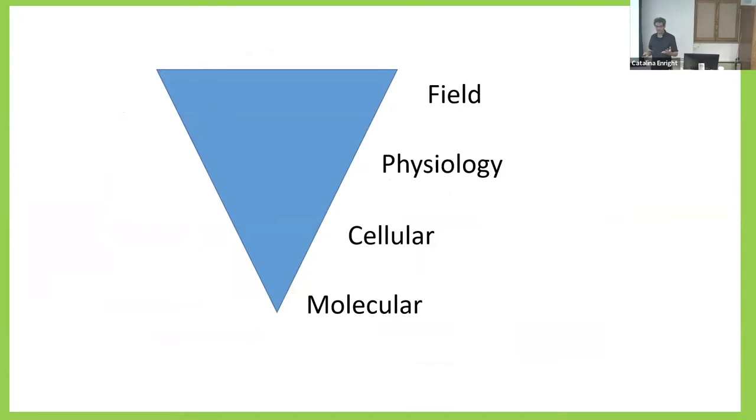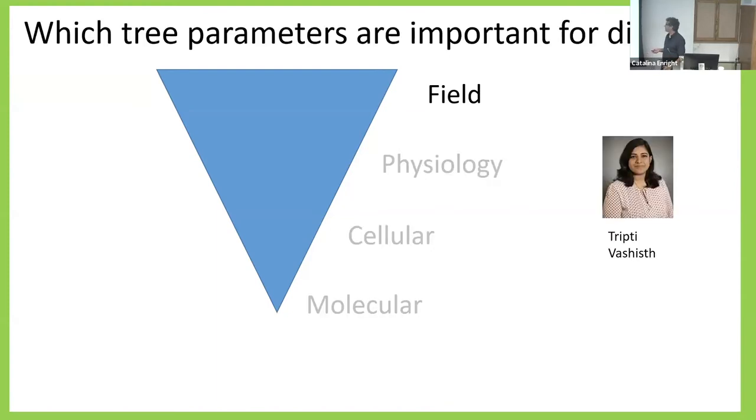The way I organized this talk is going from the field down to the physiology, to the cellular, and then some molecular level studies. All of this work was important for understanding how the disease progresses and its mechanism. I'll start with field work done in collaboration with Tripti Vashisth. This was a very applied project with growers in mind — we wanted to see which parameters are important for the disease. From the grower perspective, severe disease means less fruit and mild disease means more fruit.